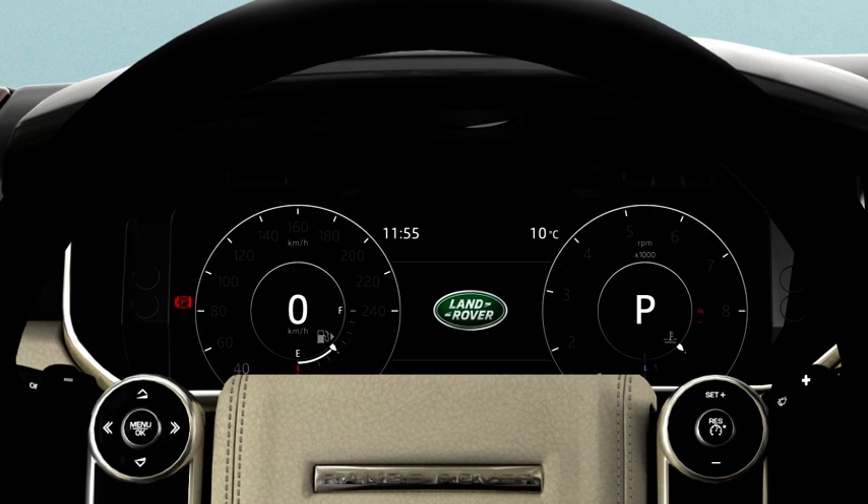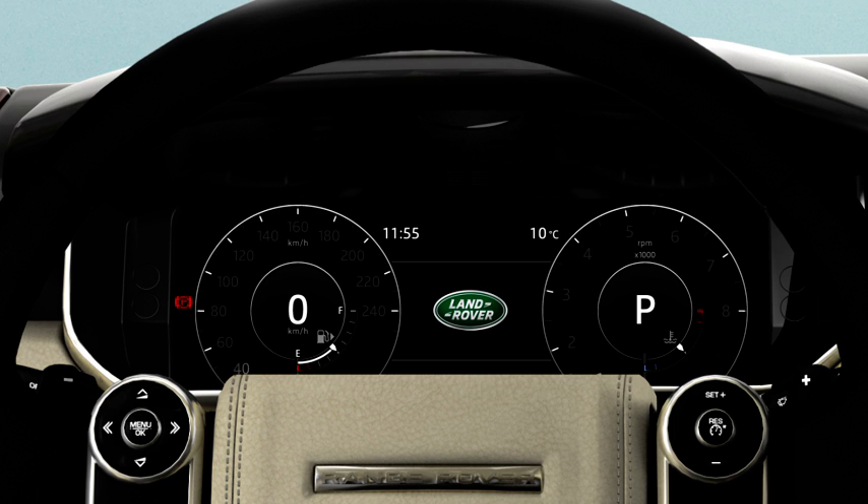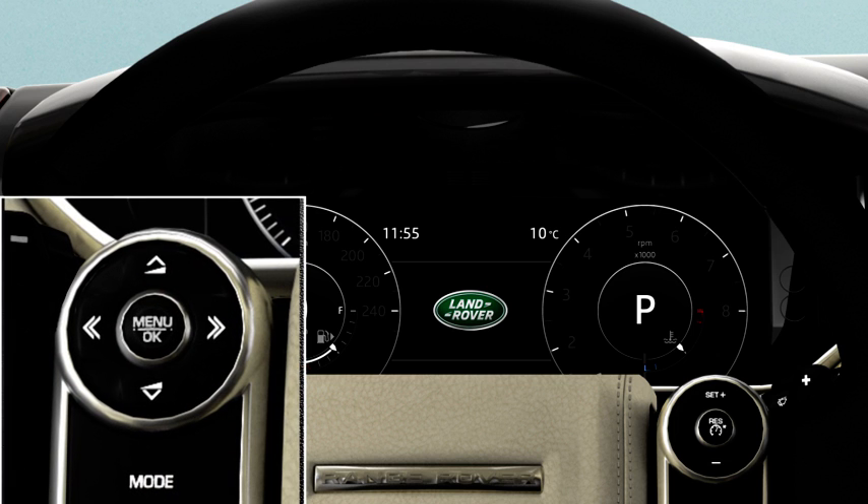In some vehicles, the remaining distance until the DEF tank is empty can be viewed in the message centre. To do this, switch on the ignition but do not start the engine. Press the OK button on the steering wheel controls to access the main menu, or repeatedly press OK until driver assistance is displayed. Using the down arrow, scroll down to highlight vehicle information and press OK to confirm selection. Scroll down to highlight diesel exhaust fluid or next service, and press OK to confirm the selection. The DEF range is then displayed.